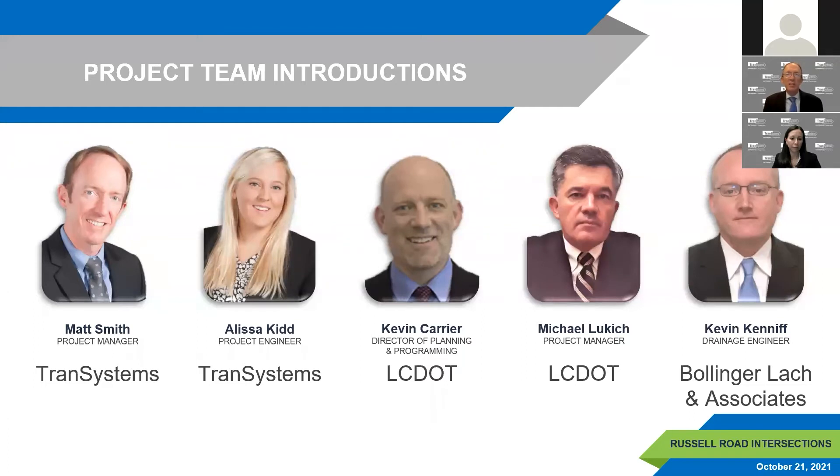With me today is Alyssa Kidd from Trans Systems, Kevin Carrier from the Lake County Division of Transportation, Mike Lukic also from Lake County Division of Transportation, and Kevin Kenneth from Bollinger Lock and Associates. We represent the project team and will be available for questions at the end of the presentation.